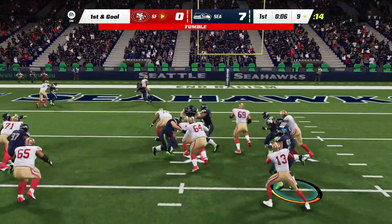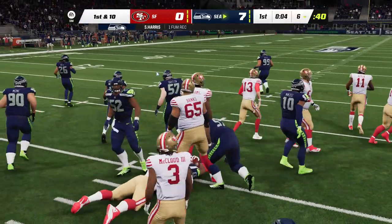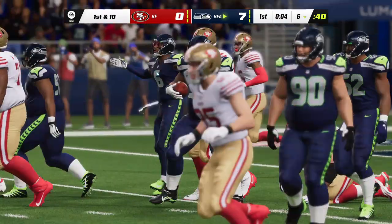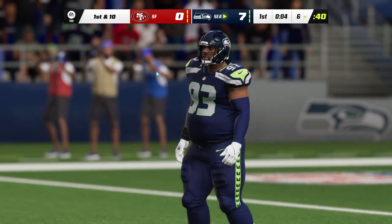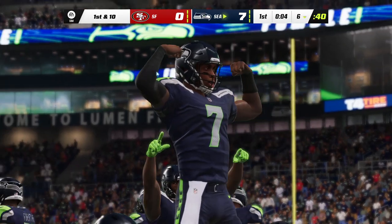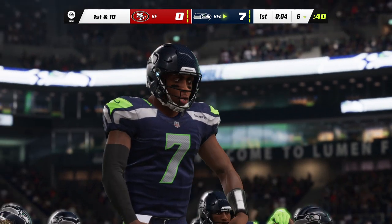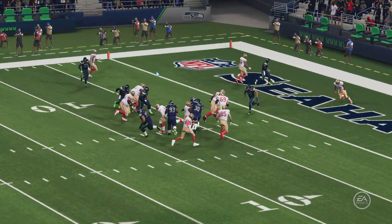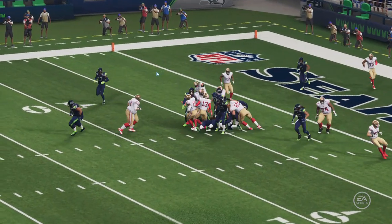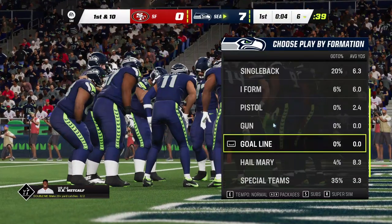On first and goal — a fumble! A big turnover as the defense gets the football back. Back-to-back drives, back-to-back fumbles — that just doesn't make a whole lot of sense if you're coming out to play in the NFL, and I don't think the coaching staff thinks it makes sense either. Maybe there'll be changes, but if nothing else there will be a few stern talking-tos, that's for sure.